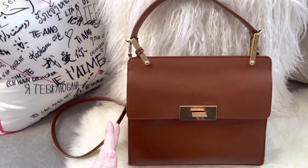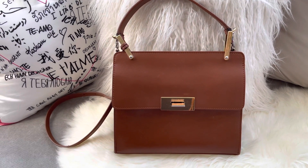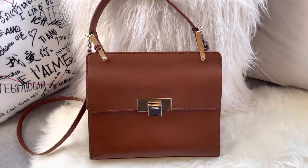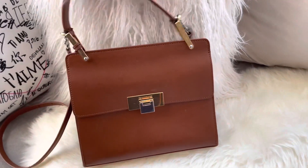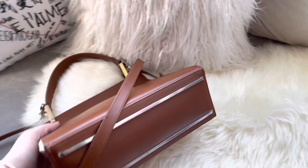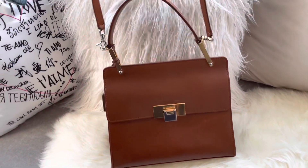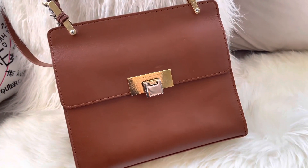It also comes in bigger sizes — the next size up is around 33 centimeters width, and I believe they have an even bigger one that looks like a beautiful briefcase. I just think this bag for work is amazing because it doesn't scream luxury bag — it's very sleek, refined, elegant, and minimal. I really love this design. It comes with feet, so it's protected at the bottom. I love feet on my bags, especially if they're structured like this one.